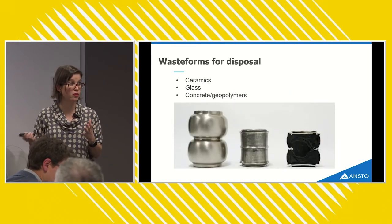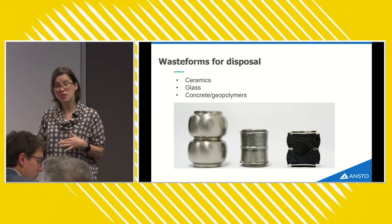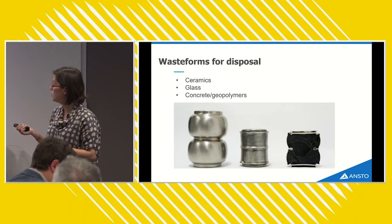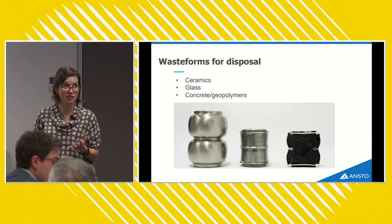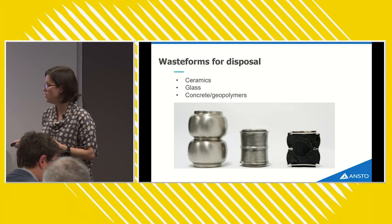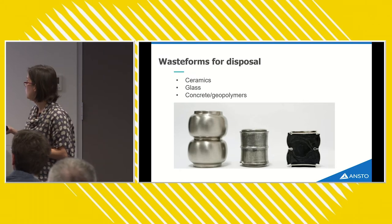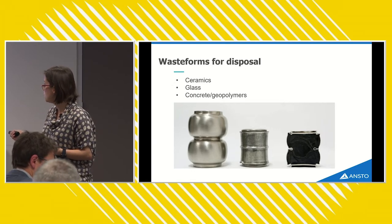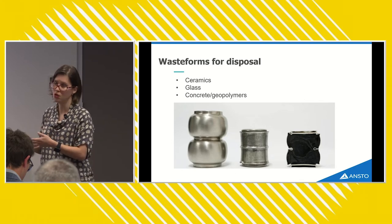We do research into both open and closed fuel cycles at ANSTO. In terms of waste forms, different types suit different elements: ceramic materials are really good for actinide elements like uranium and plutonium, whereas glass waste forms are great at immobilizing fission products like cesium and strontium. You can combine these to make glass ceramics, which immobilize everything in used fuel. Concrete and geopolymers are also interesting for low-level wastes. The Synrock technology developed at ANSTO over decades dramatically reduces the volume and increases the density of waste, making it very safe and durable for long-term disposal.